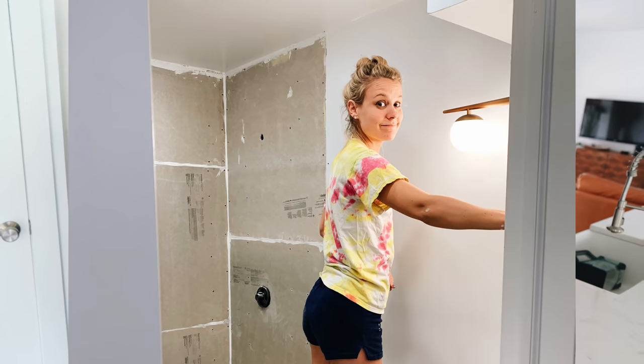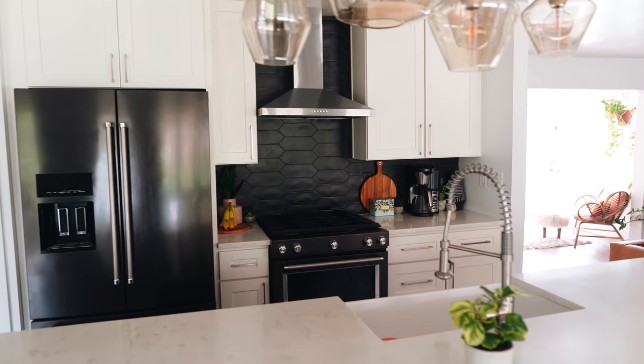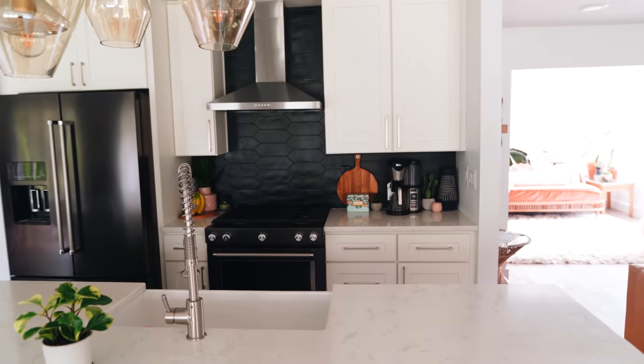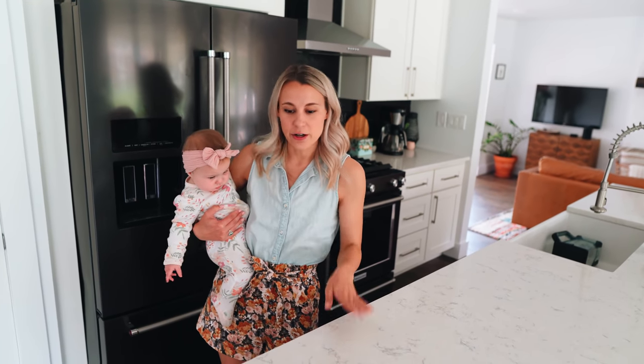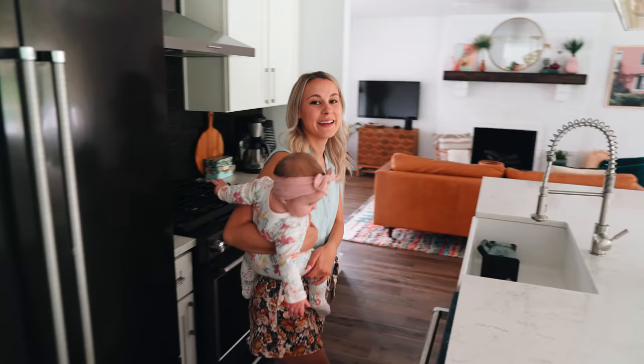A big way we were able to save on expenses was that Jamie and I did most of the work ourselves, with the exception of drywall, a little bit of electrical, and laying the quartz countertop — Jamie really did most of the work himself. We have about $14,000 into just this kitchen area, including the countertop which was $3,500, cabinetry, appliances, backsplash, and some lighting. The kitchen was probably our biggest ticket item.